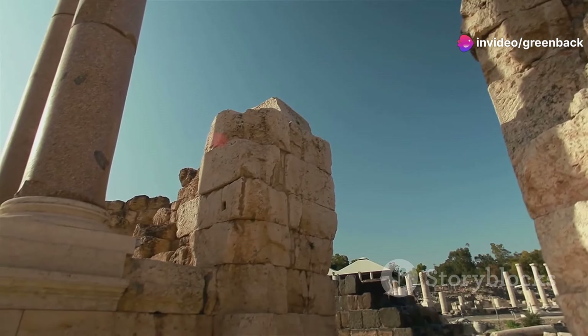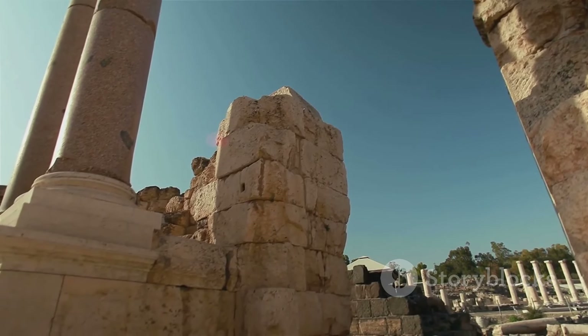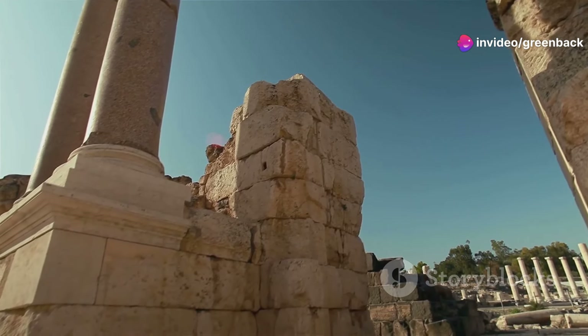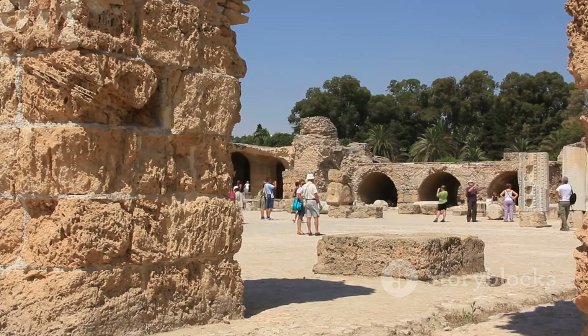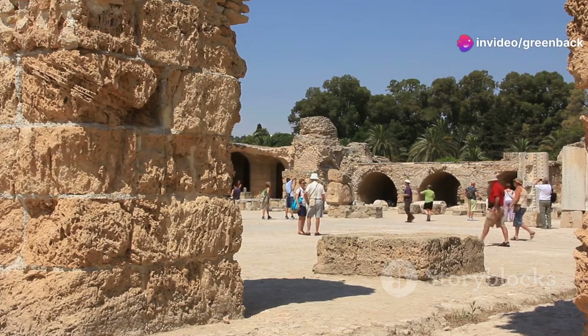Over the centuries, Gadamis saw the footprints of various rulers and empires. The Romans, who valued the city for its position on the caravan routes, left their mark. Following them, the Byzantines and later the powerful Islamic Caliphates integrated Gadamis into their vast territories. Each era infused the city with new architectural styles and social customs, from Roman inscriptions to Islamic geometric art.